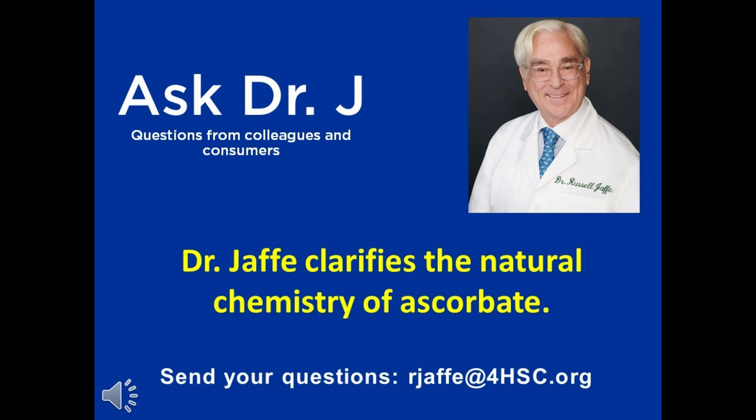I'm happy to clarify the physiology, the natural chemistry of ascorbate. We find ascorbate in many foods. It is helpful to those foods as a protective antioxidant. And it's always buffered, it's always reduced, and it's always L-ascorbate. So in nature, we know what our guide is. And since nature, nurture, and wholeness are our guide at PERC Integrative Health, we apply this.